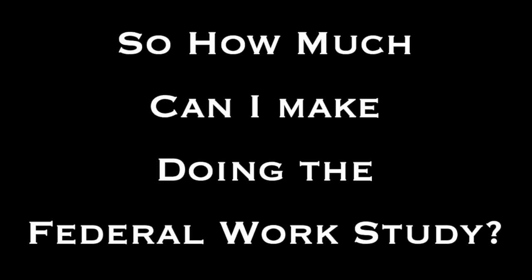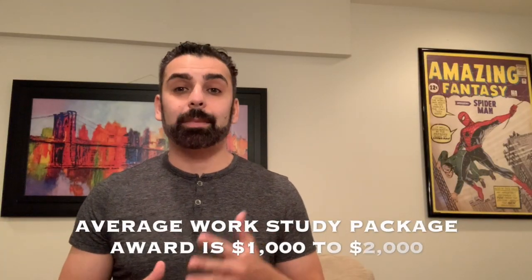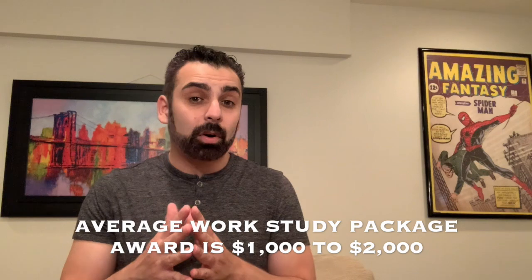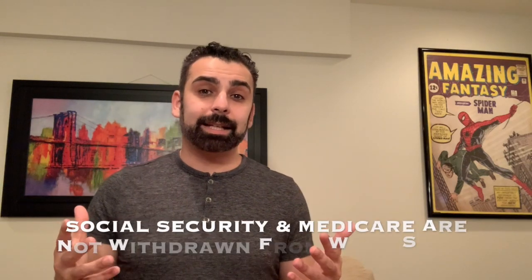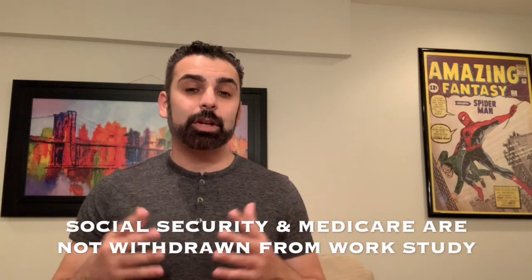How much can you get paid? Typically you get offered anywhere from one thousand to two thousand dollars for the entire academic year. The most I've ever seen any student receive in a given year is four thousand dollars — that's kind of the cap. Work study is taxable; however, you do not have to pay Social Security or Medicare.